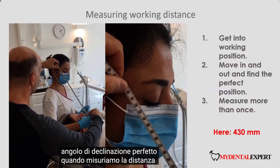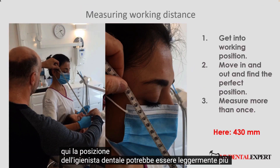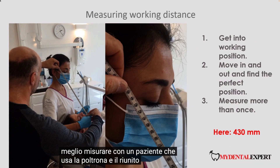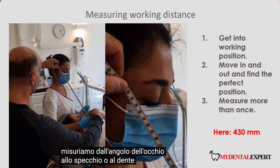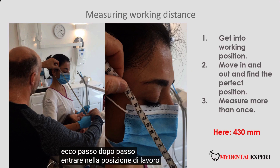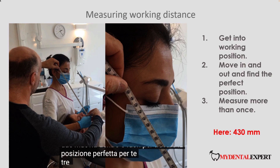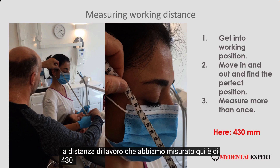When we measure working distance, we are looking for the most comfortable position. It is best to measure with a patient, using the chair and dental unit. We measure from the corner of the eye to the mirror or tooth. Here is the process step by step: first, get into the working position; second, move in and out to find the perfect position for yourself; third, measure 3 times and find a good average value. The working distance we measured here is 430 millimeters.